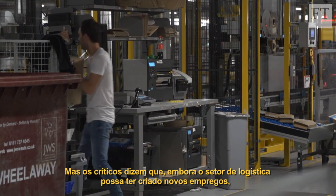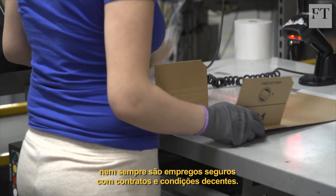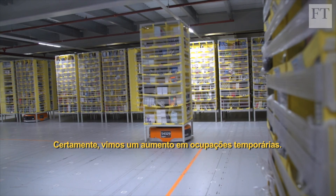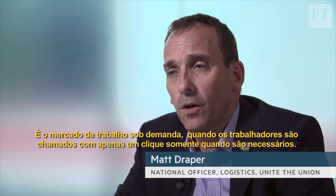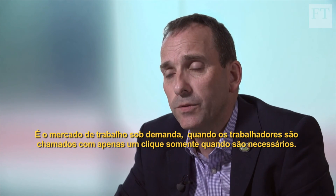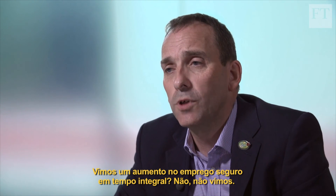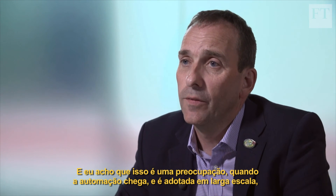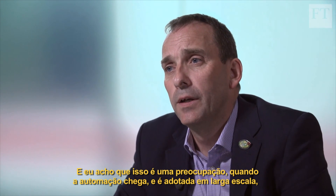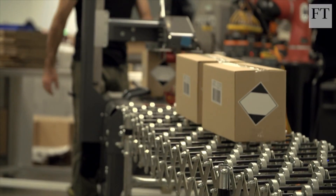But critics say that although the logistics industry might have created some new jobs, it's not always secure employment with decent terms and conditions. We've certainly seen a rise in casualisation, the gig economy of just clicking and getting people to turn up for there. Have we seen a rise in full-time secure employment? No, we haven't. And I think that's one worry about when automation comes in in a greater way, it can have a more detrimental effect on jobs.